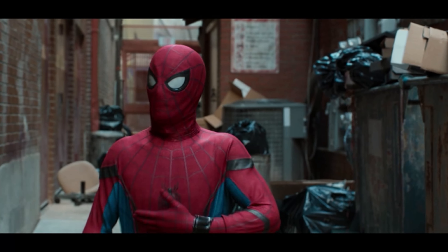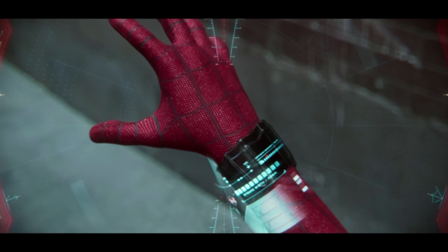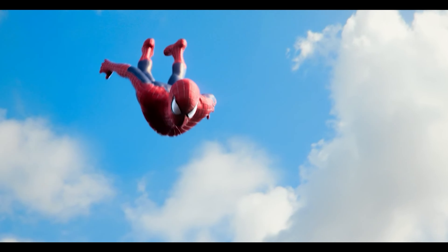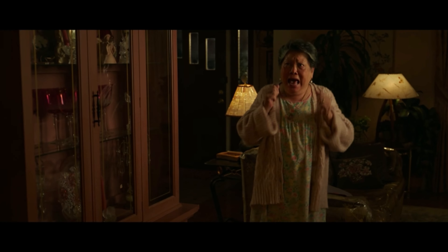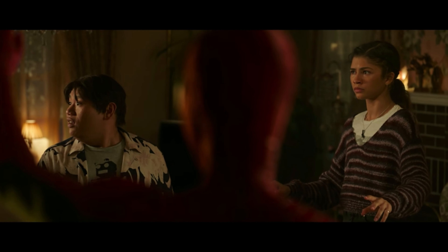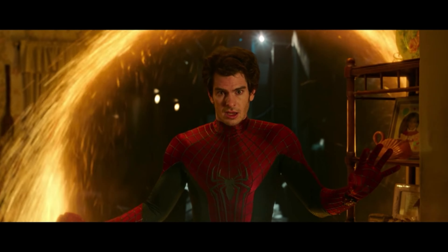It doesn't help that Tom Holland's suit simply does not look good in CGI because of its skin-tight design, devoid of creases and natural imperfections that the two other actors' suits had — especially Andrew Garfield's suit. It has been said time and time again how beautiful Andrew's suit looks in the opening scene of The Amazing Spider-Man 2 because of its creases and natural imperfections, which absolutely is the truth. Yet the same suit looked weird in Andrew Garfield's Spider-Man's introductory scene in No Way Home when they decided to make the suit CGI for some reason. But it's alright, because his suit is practical for the rest of the scene — nevertheless, it sticks out.